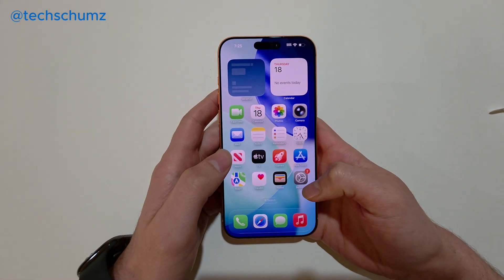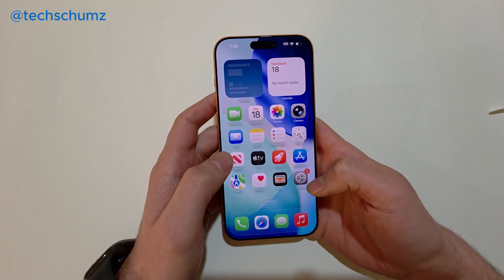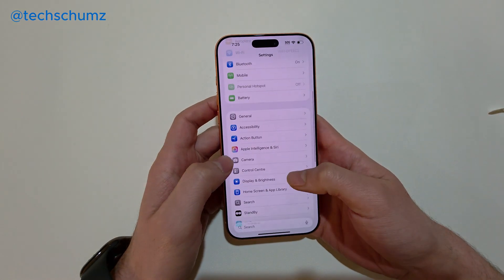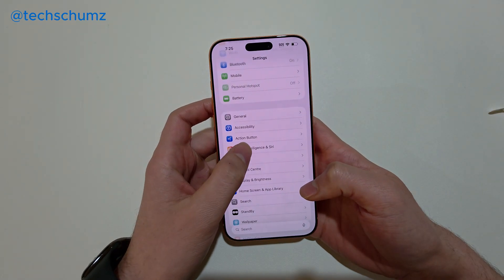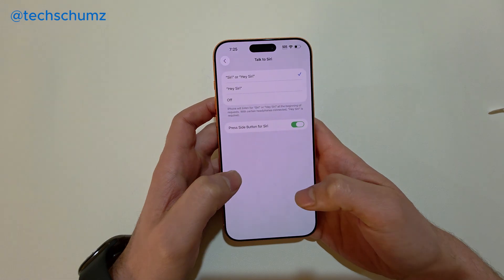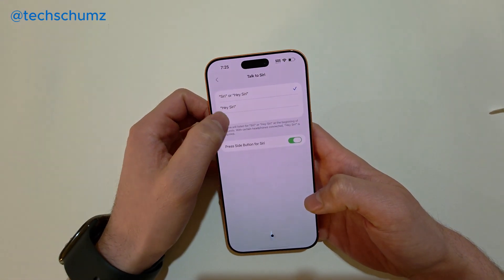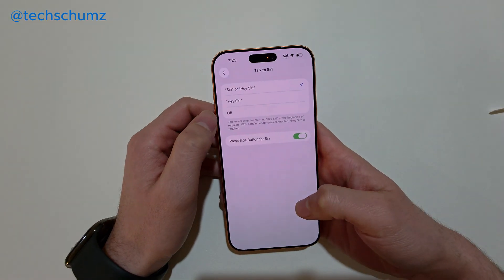The first fix is to make sure that Siri and Hey Siri are enabled. To do that, go to Settings, then go to Apple Intelligence and Siri. In here, tap on Talk to Siri and make sure that Siri or Hey Siri — or both options — are enabled on your phone.